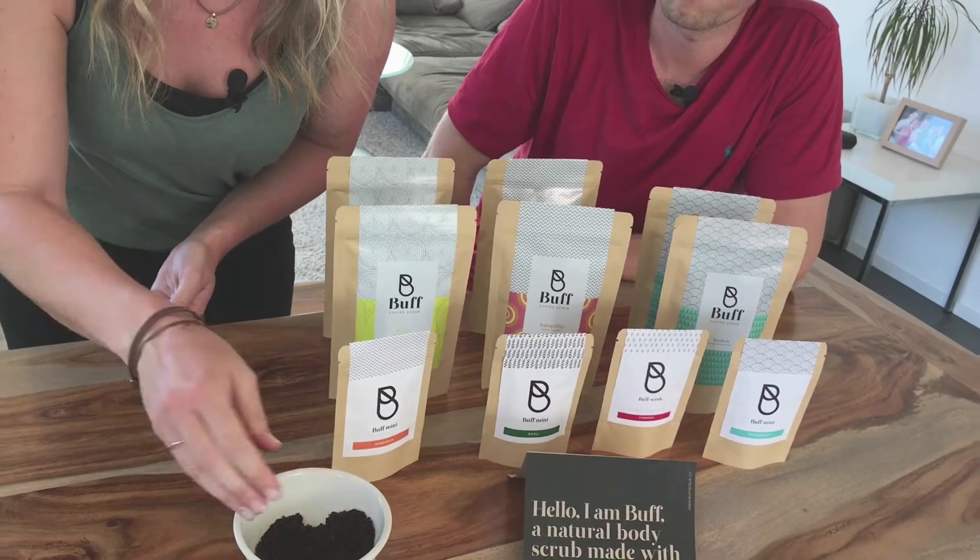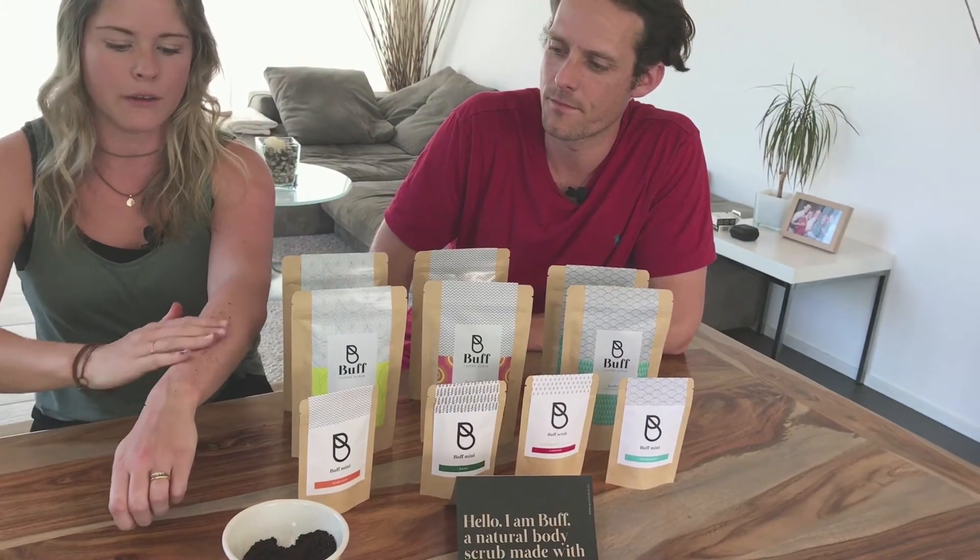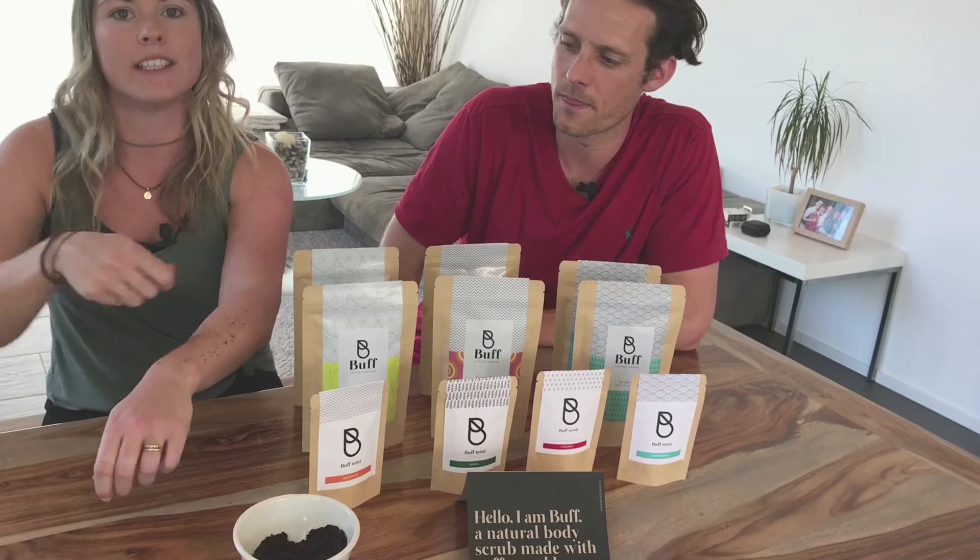What you do is you just grab a handful of it on wet skin and rub it all over your skin, then rinse it off with water.